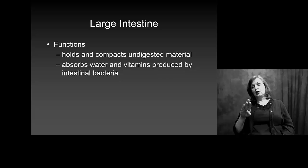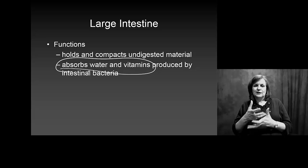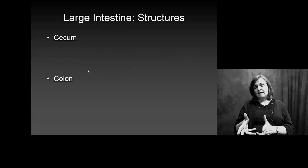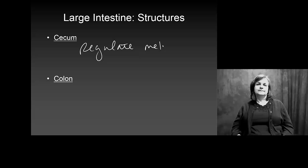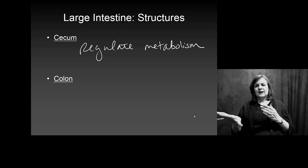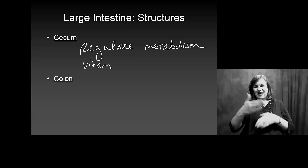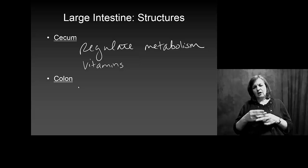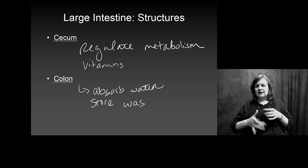Your large intestine's primary job is to absorb water and vitamins. It has two parts: the cecum, which helps regulate metabolism, and the colon. The colon's primary purpose is to absorb water and to store waste until we can move it out of the system.